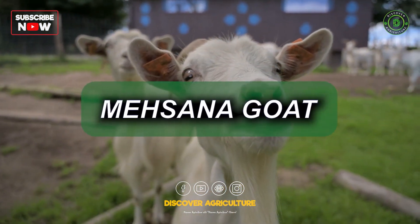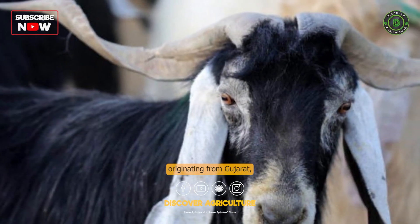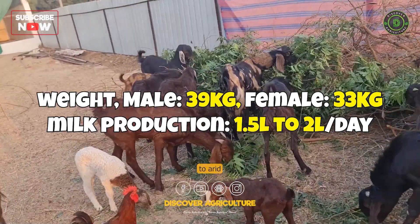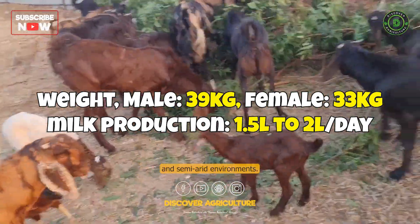Mahasana Goats originating from Gujarat are known for their high milk production and adaptability to arid and semi-arid environments.